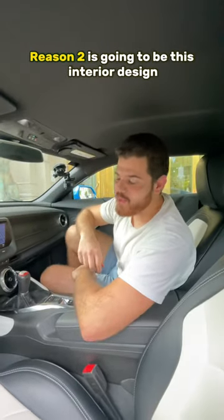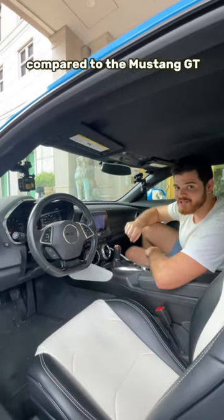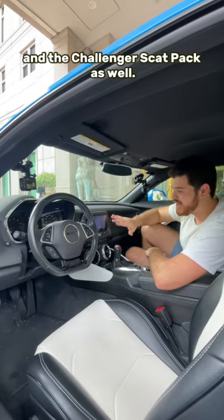Reason number two is going to be this interior design. This is definitely the better choice compared to the Mustang GT and the Challenger Scat Pack as well.